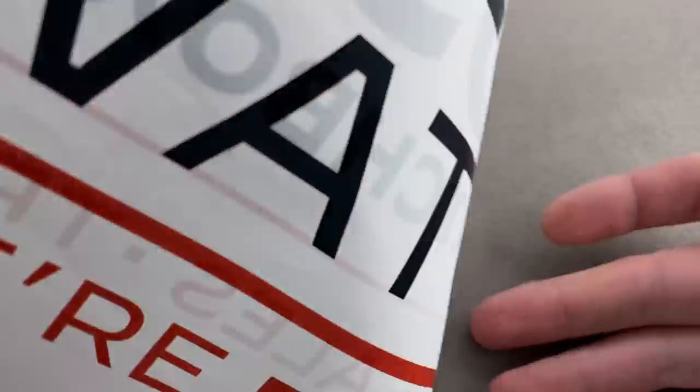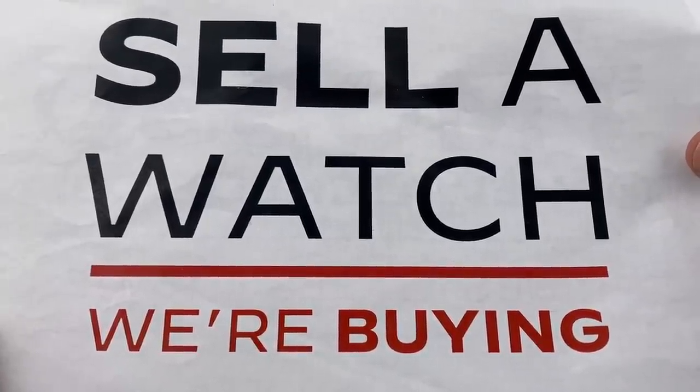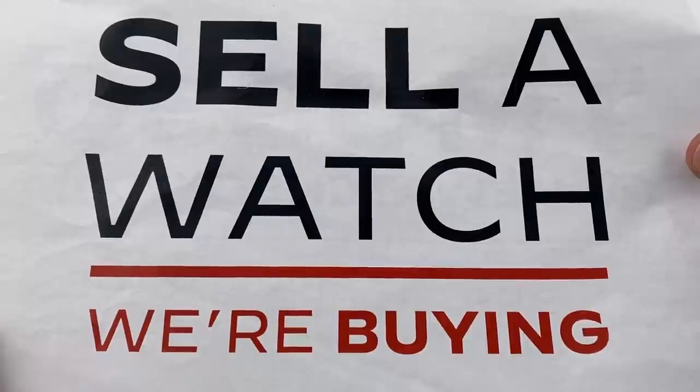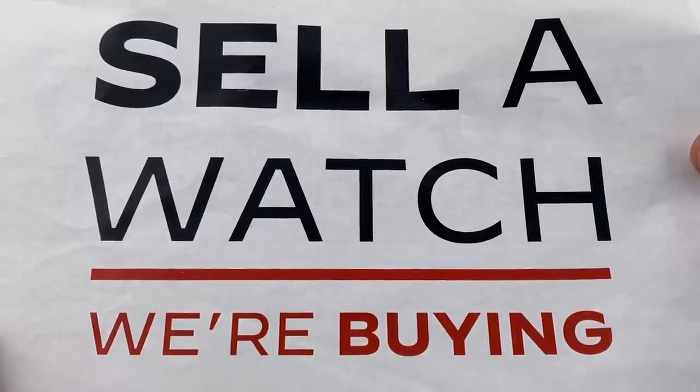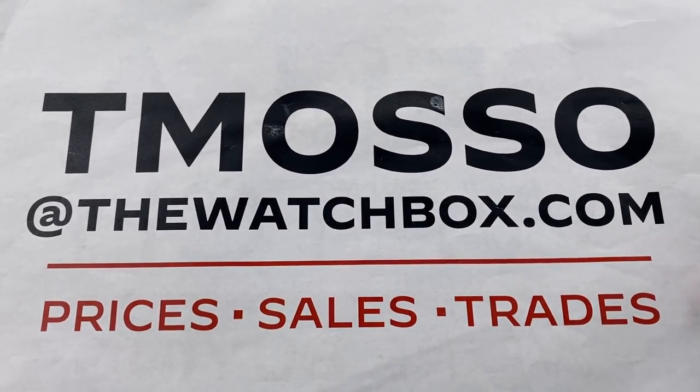Of course, we're always looking to build inventory. Sell us a watch, sell us an entire collection — a million dollars? Doesn't matter. No upper limit on value paid, and we wire cash. If you want to do so, that email is teamasso@thewatchbox.com.